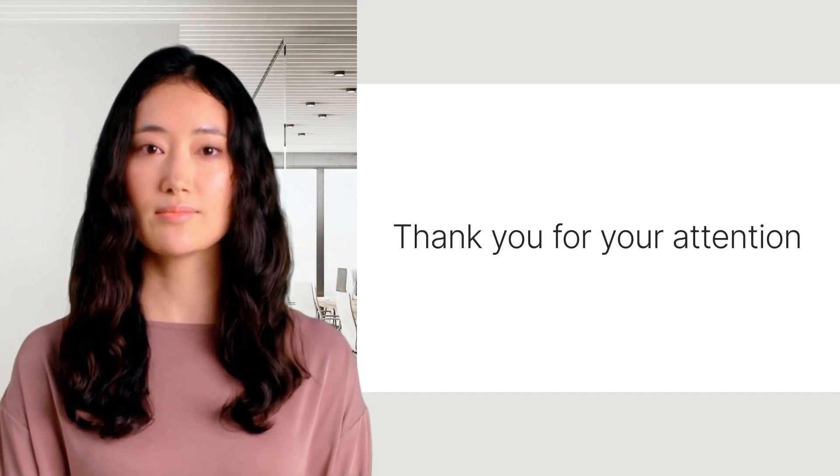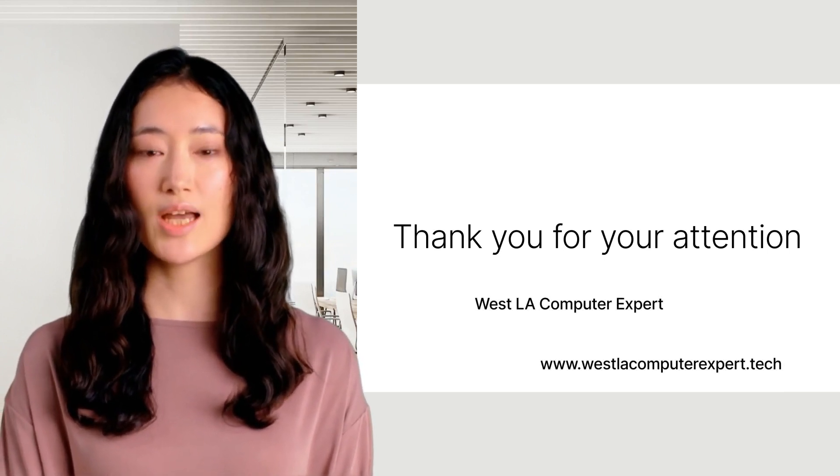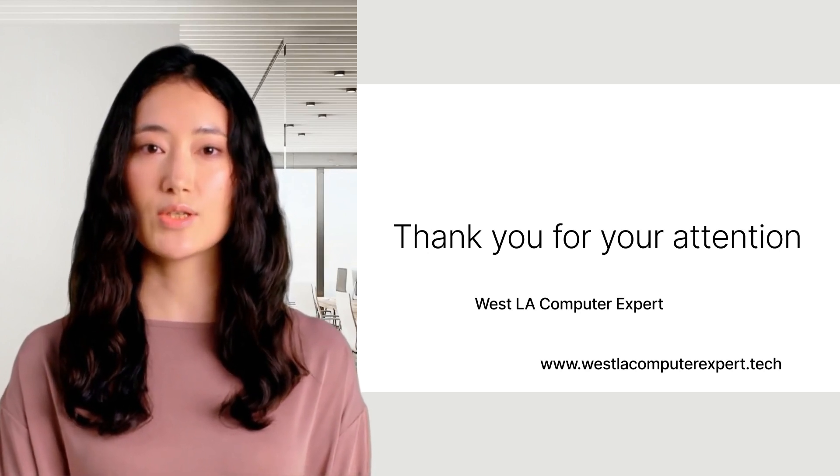In conclusion, Yelp reviews are more than just comments. They are a tool for improvement, a way to connect with customers, and a method to attract more business. So make the most of them and watch your computer repair business grow.